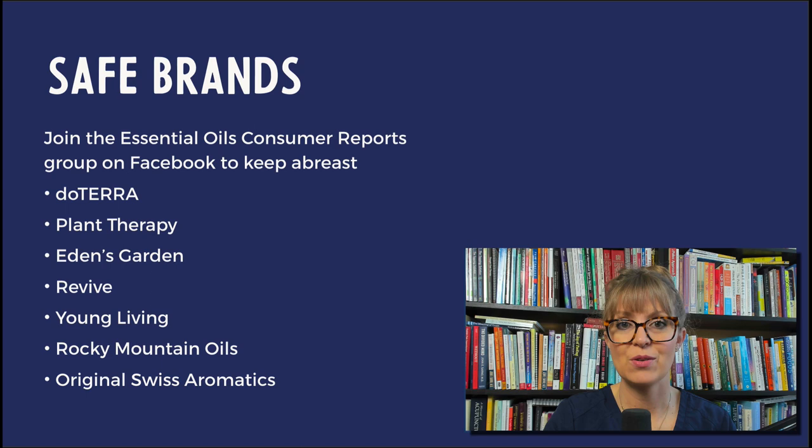How to find a safe brand to use around parrots: I'll give you a list, but with the caveat that this is subject to change, so do your due diligence and double-check. I would encourage you to join the Essential Oils Consumer Reports group on Facebook, as they publicize results of third-party testing. As of right now, safe brands include doTERRA, Plant Therapy, Eden's Garden, Revive, and Young Living — though Young Living had some third-party testing a few years ago that showed synthetic ingredients in a few oils, which seems to have been resolved. Also Rocky Mountain Oils and Original Swiss Aromatics.